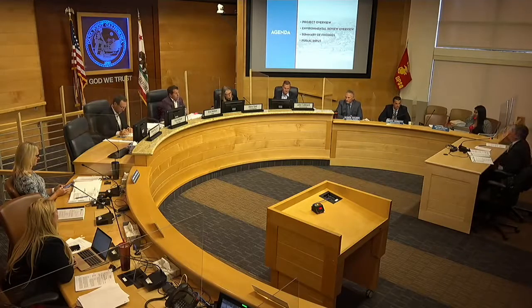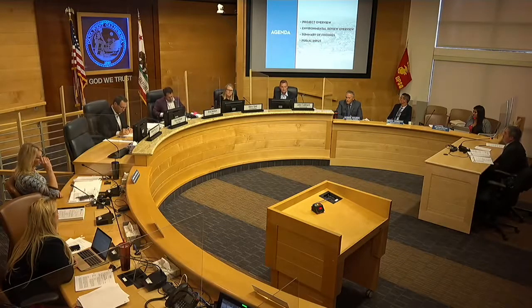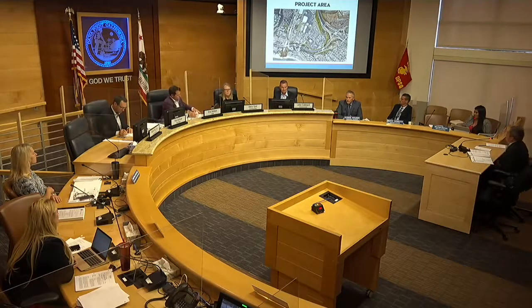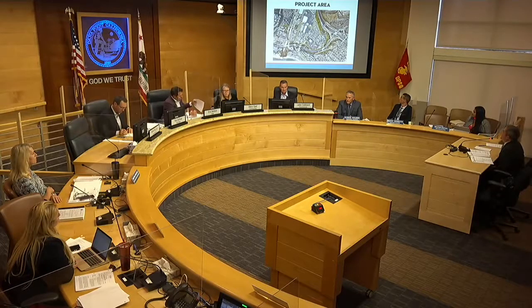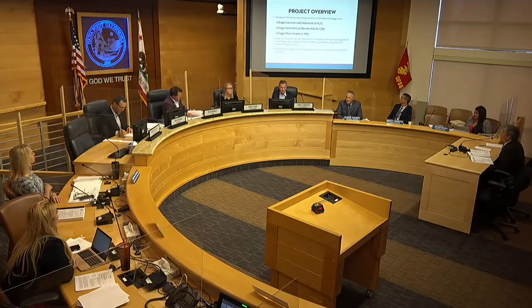Eddie Torres with Michael Baker International. We've been working with the city on this project since the early days of the Roma Plan, and since that point, put the brakes on a couple of times to involve the community with the different aspects of the project and to tailor it to the community. Today, we're going to provide an overview of the project, which Belinda will take on, and I'll provide an overview of the EIR, the summary of the findings, an overview of the mitigation measures, the overview of the public input, and the next steps. That's the outline of the project area — Doheny Village — and we took a comprehensive look at the project area and the surrounding environments. I'll let Belinda give a brief overview of the project.